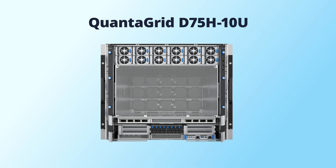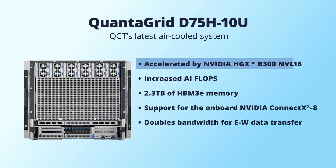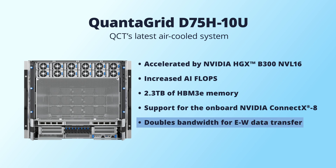QCT is thrilled to unveil our latest air cooled system, the Quantigrid D75H10U. Built with the latest NVIDIA HGX V300NVL16, it offers increased AI flops, 2.3TB of HBM3e memory, and support for the onboard NVIDIA ConnectX8. The groundbreaking NVIDIA ConnectX8 on PCIe Gen 6 doubles bandwidth for GPU East-West data transfer, enabling enterprises to build high-performance scale-out GPU clusters.